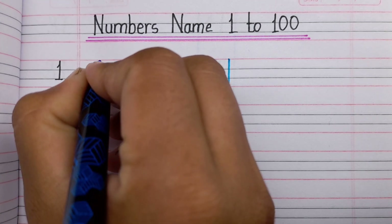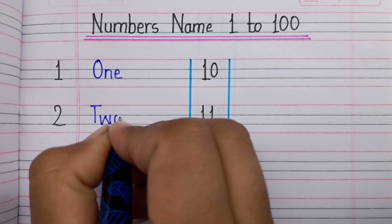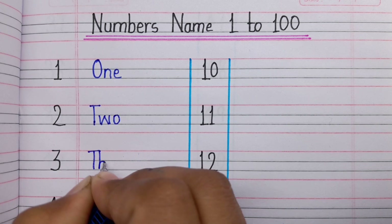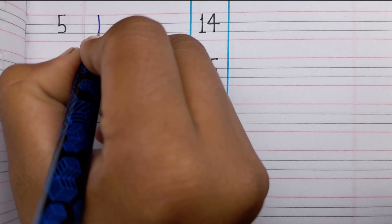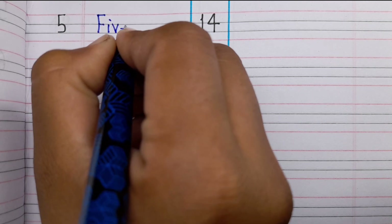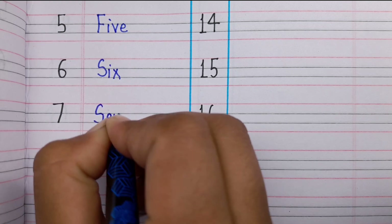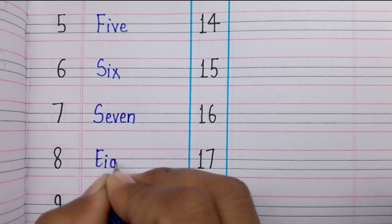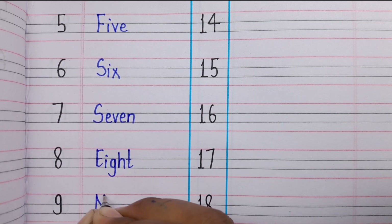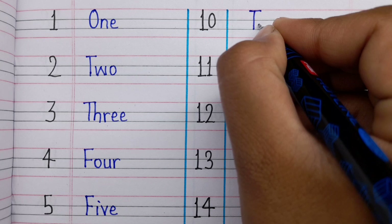So let's start at 1, 2, 3, 4, 5, 6, 7, 8, 9, 10.